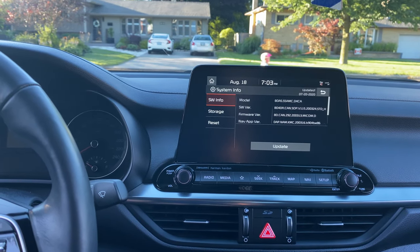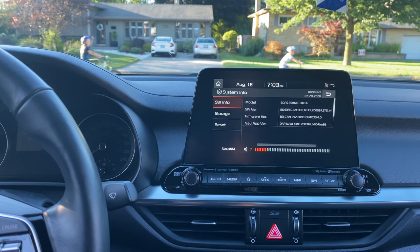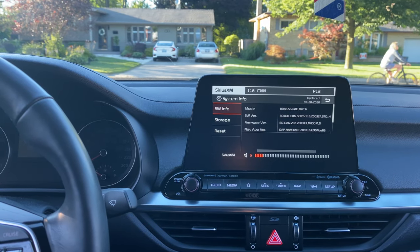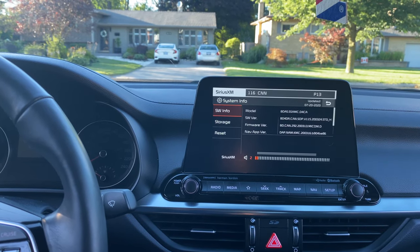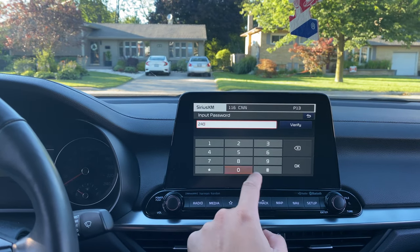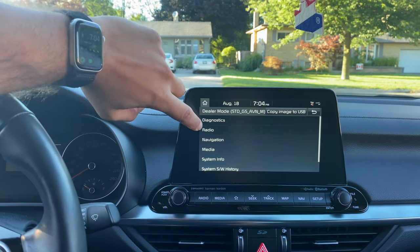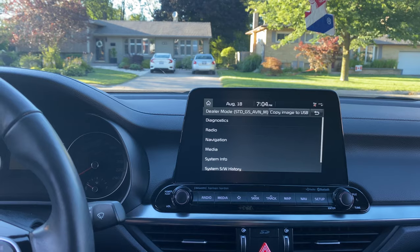Start by going to System Info on your menu. Using the steering wheel controls, put the volume to 7, then click the tune knob. Drop the volume down to 4 or 3, click the tune knob, drop it down to 1, click the tune knob again. You'll then be prompted with a password input — 2400 is the number — and click OK.